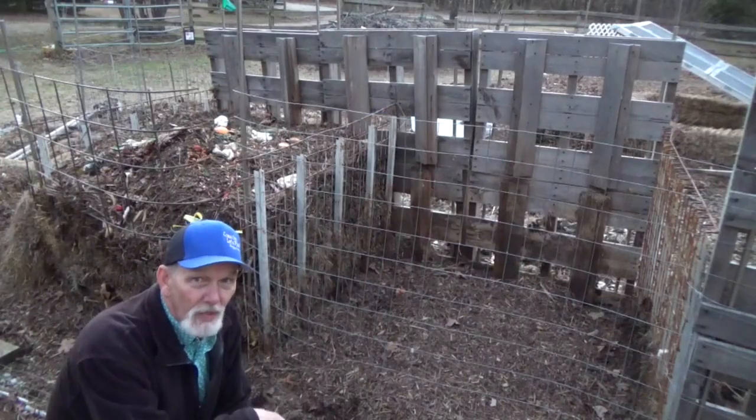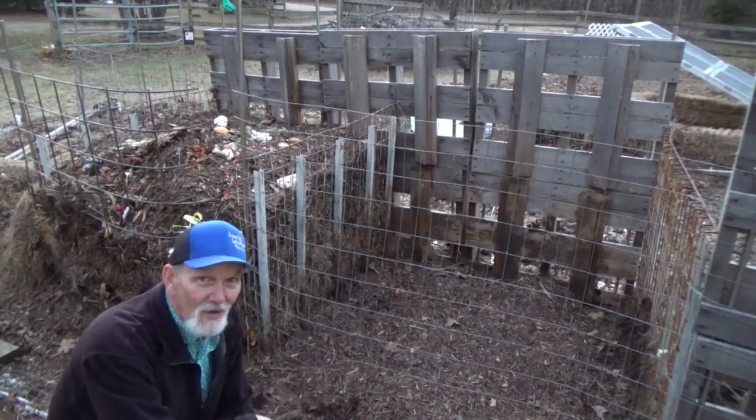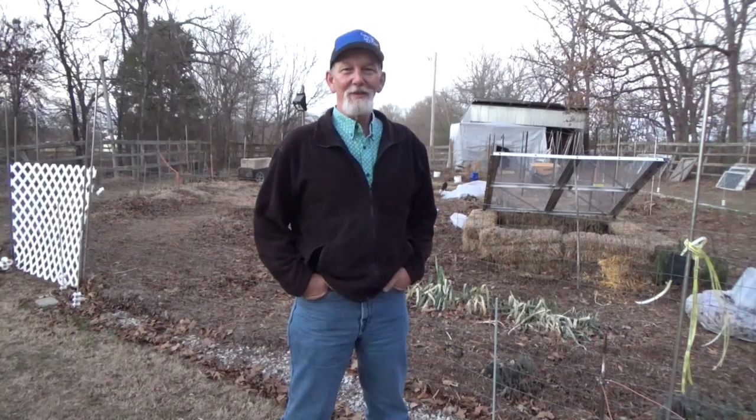Today we only took a short look at one of the bigger creatures in your garden. In future episodes we'll look at some of the smaller creatures. Remember: your red wigglers are for your compost pile and your night crawlers are for your garden proper. I want to thank you for taking a few minutes on this beautiful January evening to stop by the garden and talk about worms. Until next time, take care of yourself, take care of your family, and God bless you.